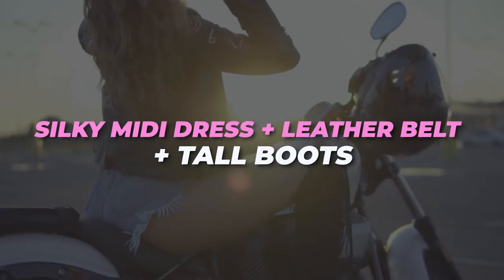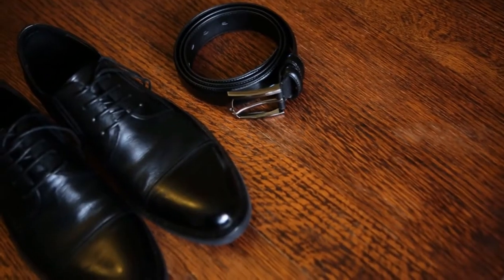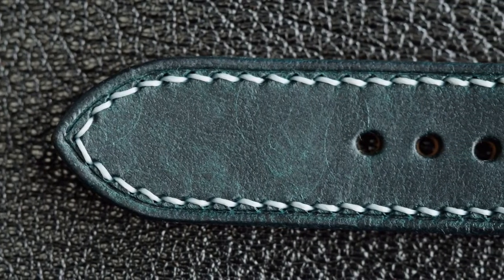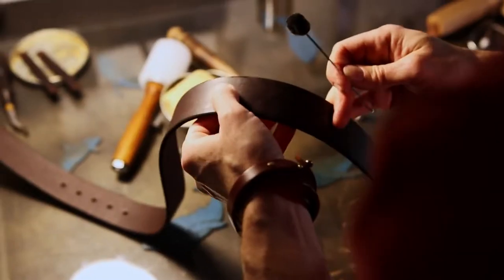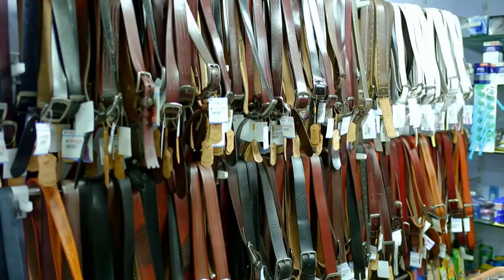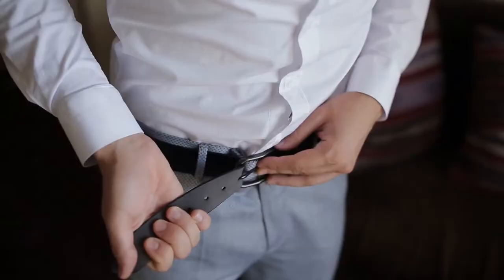Silky mini dress plus leather belt plus tall boots. Smart business suits and rugged boots may not seem like an obvious combination, but adding a smart casual staple like a leather belt can help bridge the gap between the two. Also, be sure to choose a dress with a hemline that reaches an inch or two below the top of your boots for maximum style points.